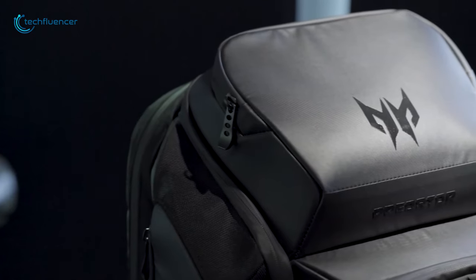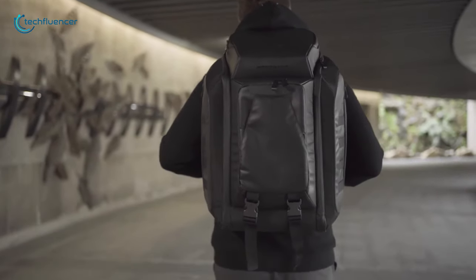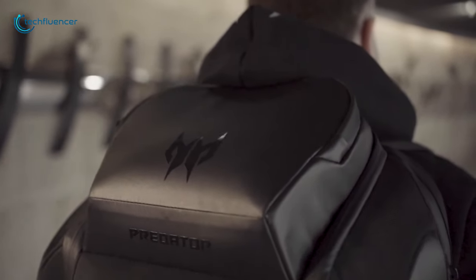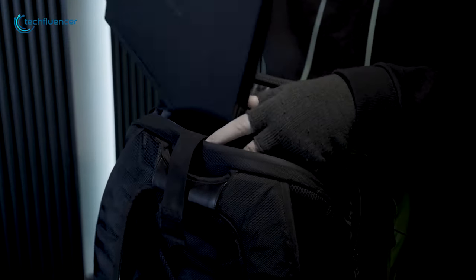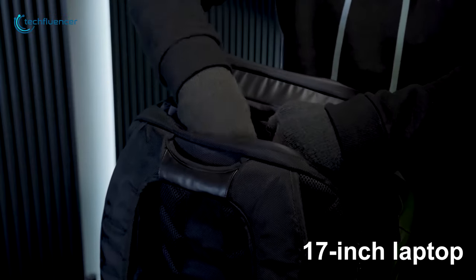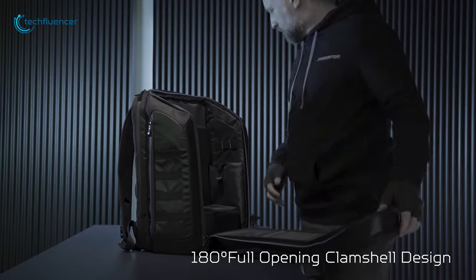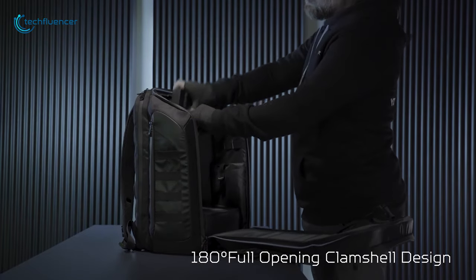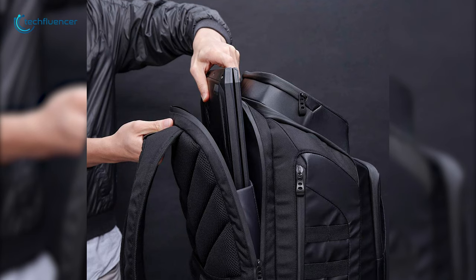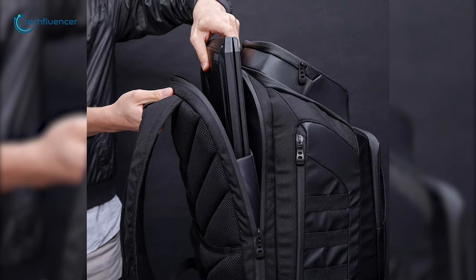Finally, at number 1, we have the Acer Predator Ballistic Laptop Backpack, a heavy-duty laptop backpack that will increase your performance tenfold. The backpack features a standalone laptop compartment that can house your 17-inch laptop comfortably. The bag is equipped with a removable organizational box to help you store your laptop accessories with ease. Constructed with 16-8TD ballistic polyester, the backpack will keep your laptop safe and secure whenever you are out there on an adventure.